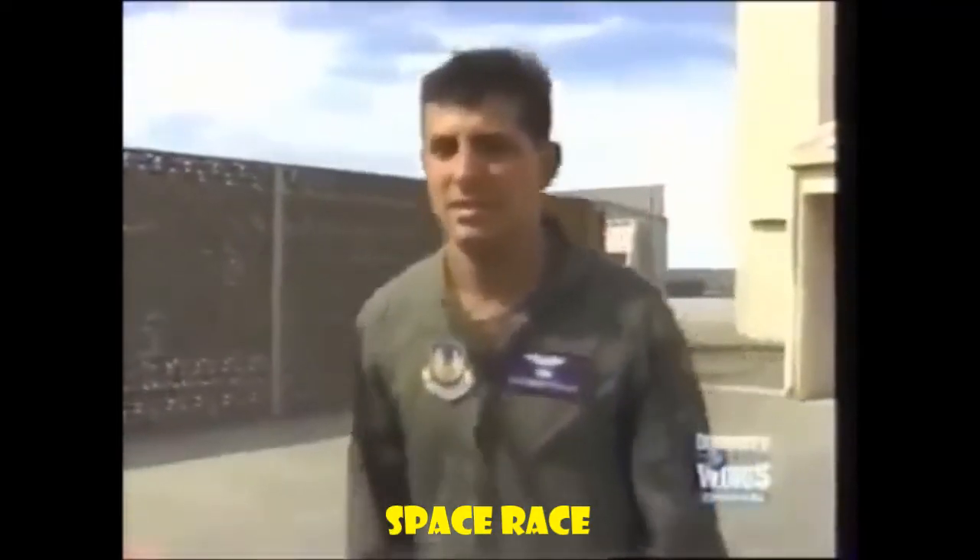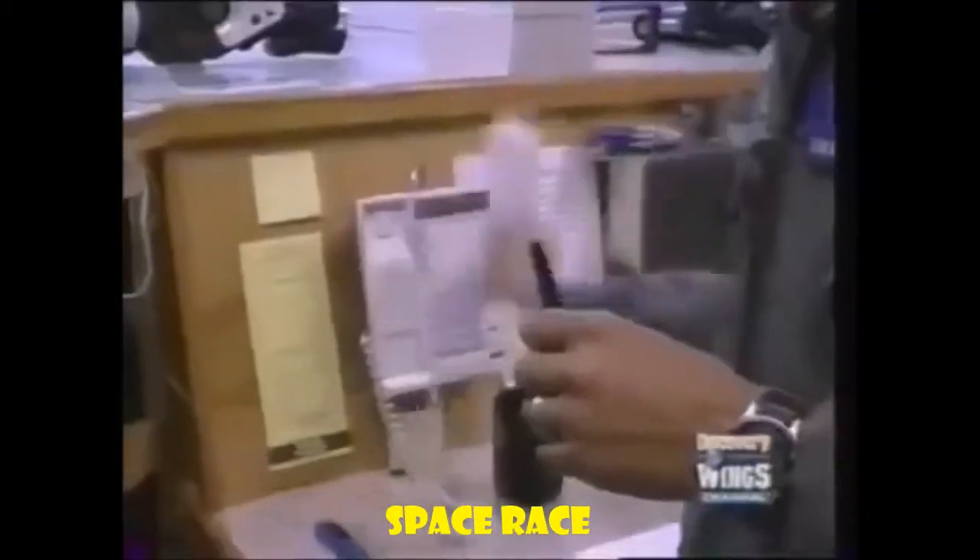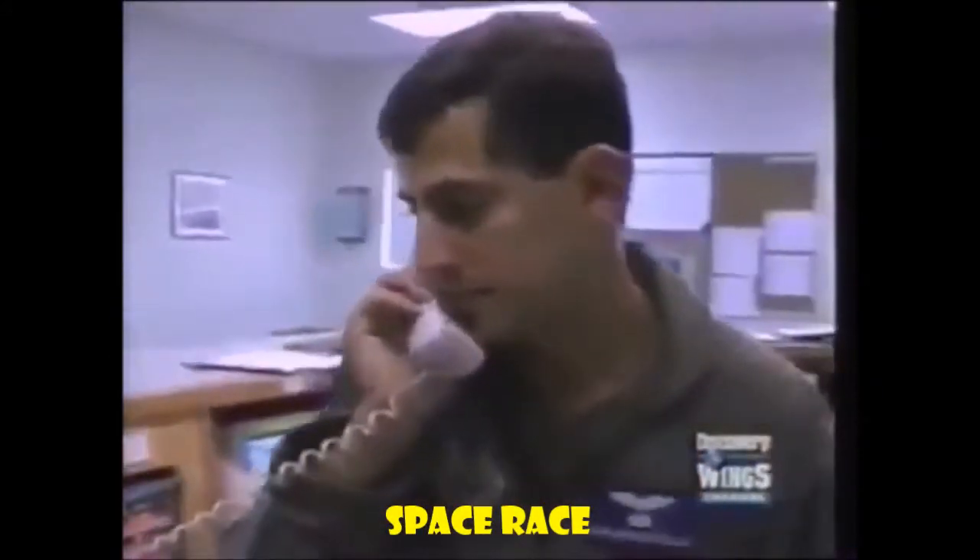My name is Captain Dan Marticello. I'm a flight test engineer here at Edwards Air Force Base. My primary project is the joint helmet-mounted cueing system.